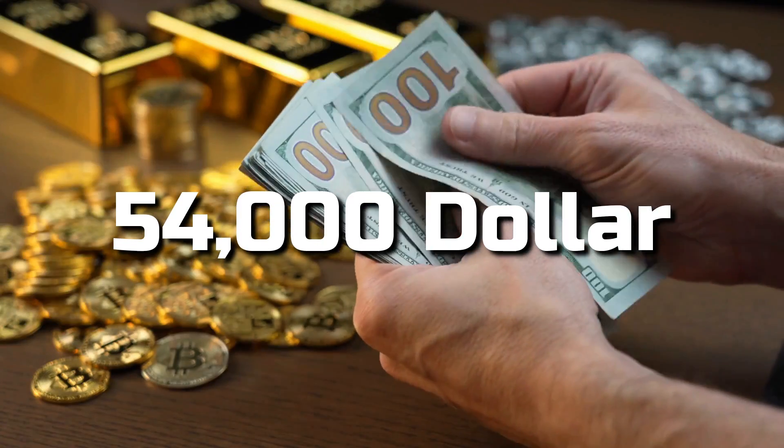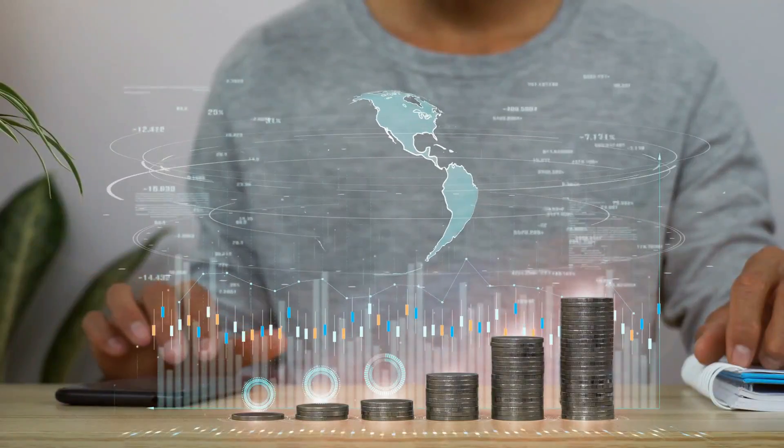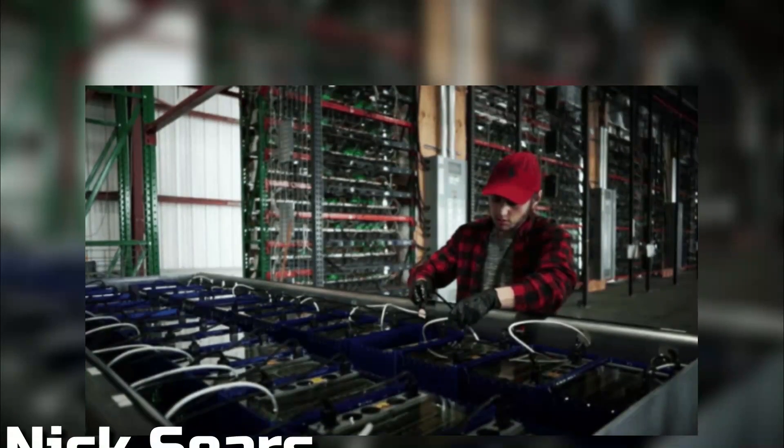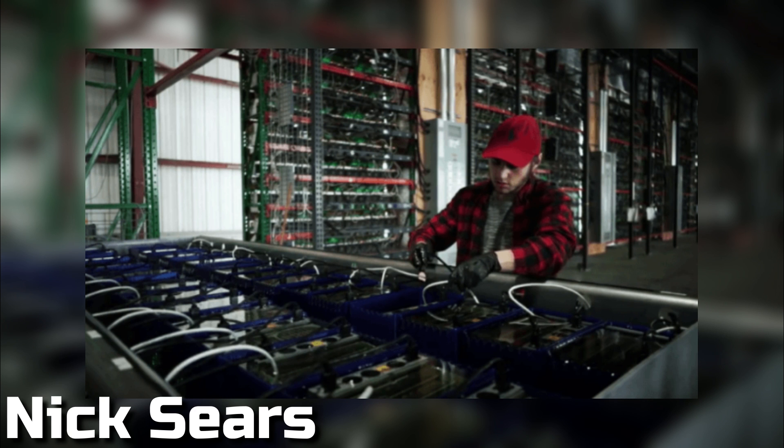At the end of our video, we'd like to give you a motivating example of earning fifty-four thousand dollars a year through Bitcoin mining. Forget about the Bitcoin billionaires — see how this young man named Nick Sears is earning from it. Nick Sears, 19, of Dallas, Washington, chose Bitcoin over college when he was 17.